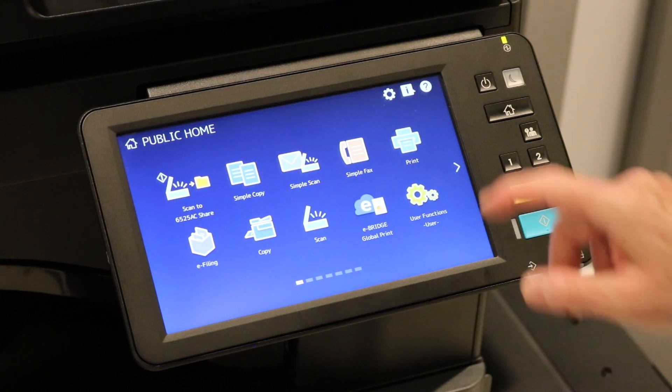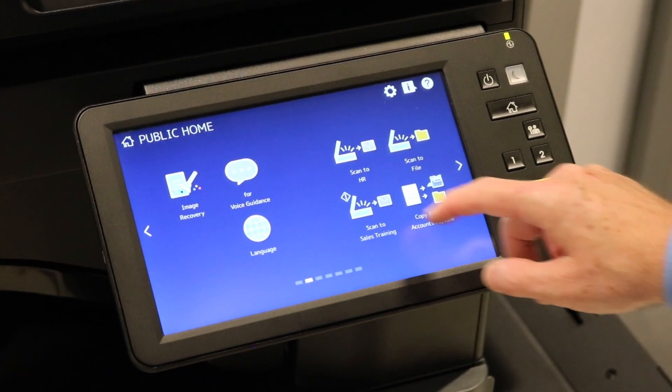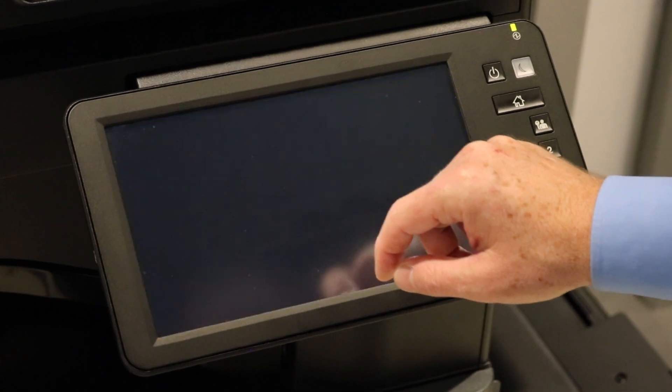Toshiba's voice guidance solution is an assistive technology that increases the multifunction product's usability for the visually impaired.